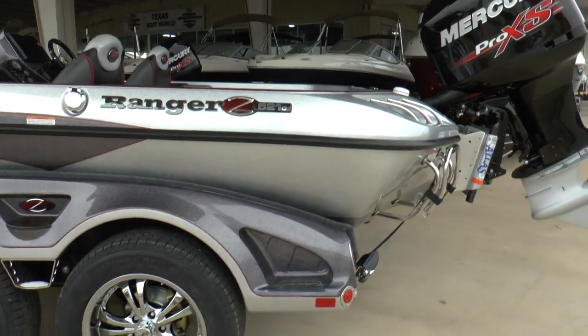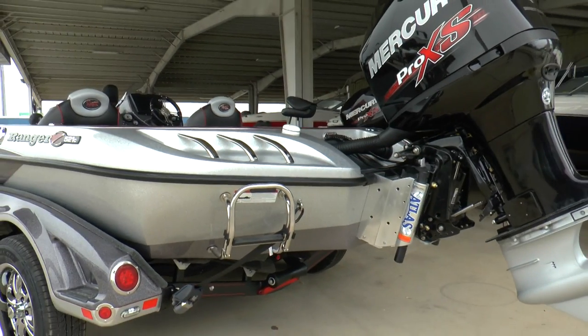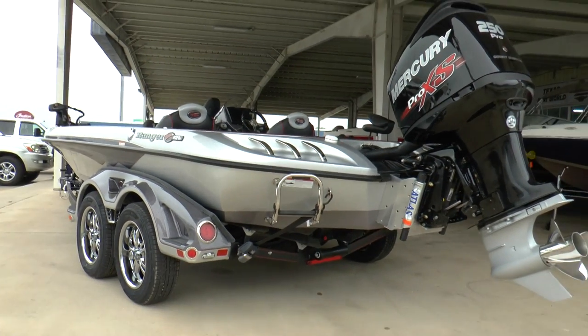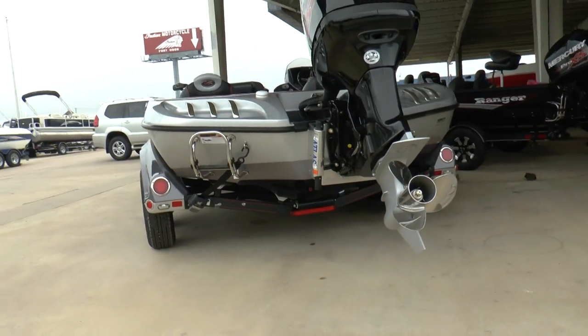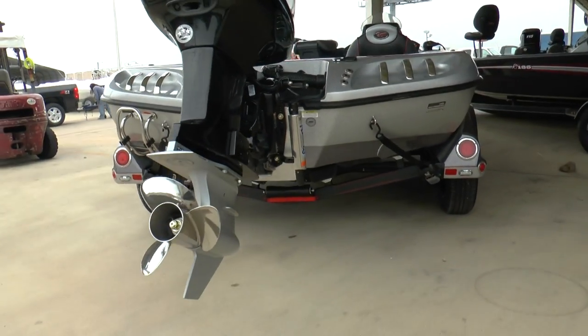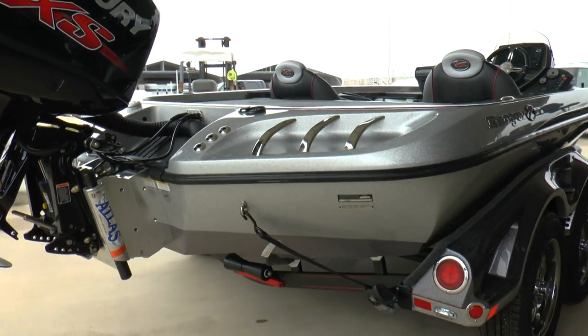Rigged pretty much the same way. We're getting ready to install — it does have a hydraulic jack. We're going to install power poles on it. The service department is going to put them on here locally. But again, another Ranger E5-21C going to someone before Christmas.